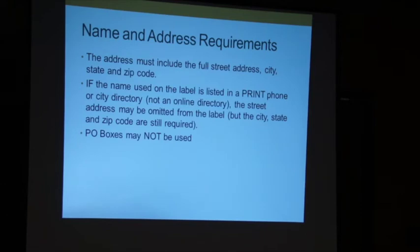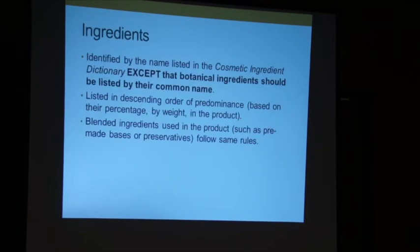I do have people who drive up into my yard — 'we just stopped to see your thing' — and that's okay, but I'd prefer a phone call. Can I use a post office box? The answer is no. The Handcrafted Soap and Cosmetic Guild is putting together a petition to allow P.O. boxes, but right now you cannot use them — it has to be your physical location. For ingredients, you need to use the INCI name from the cosmetic ingredient dictionary, except botanical ingredients, which use their common name.